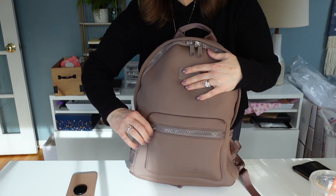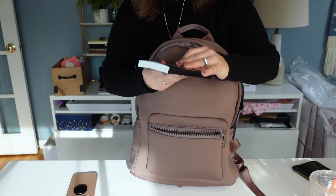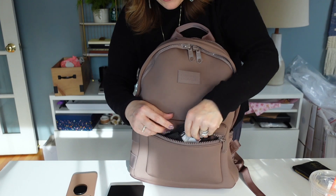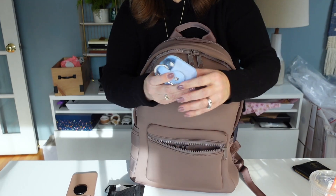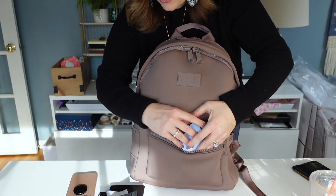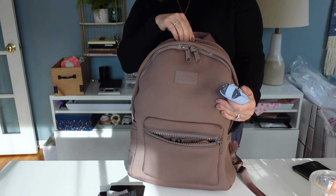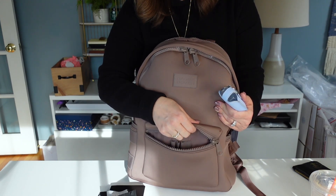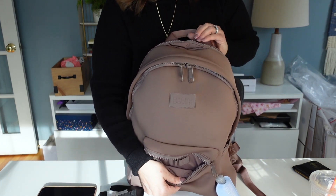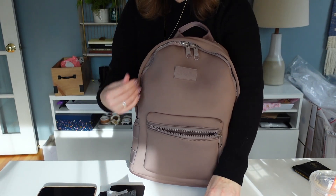We'll start with the front pocket. This is really nice for easy access. In this pocket, I just have a little ink journal that I carry with me to do some artsy things if I'm testing out some new ink. I have my mask in here and some antibacterial lotion. That's all I have in the front. I could also fit my phone in the front here if I wanted. Also in this front pocket there are sections for pens, though I don't keep my pens up here — I keep them in a case inside.